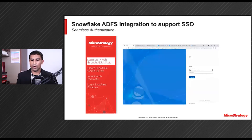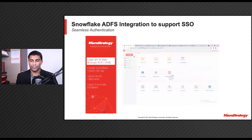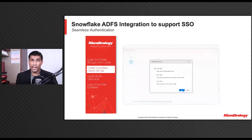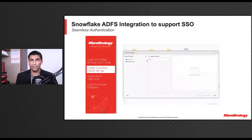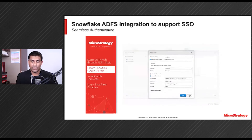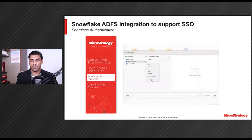In Update 3, we worked closely with a couple of customers to extend our Snowflake authentication support to include Active Directory Federation Services. It enables federated identity and access management by securely sharing digital identity and entitlement rights across security and enterprise boundaries. ADFS extends the ability to use single sign-on functionality, available within a single security or enterprise boundary, to internet-facing applications to enable customers and partners, and supplies a streamlined user experience while accessing the web-based applications of an organization.